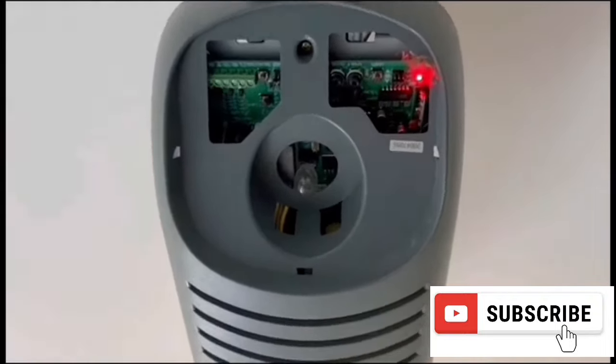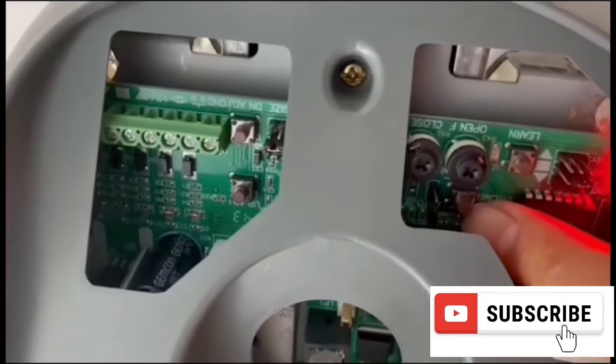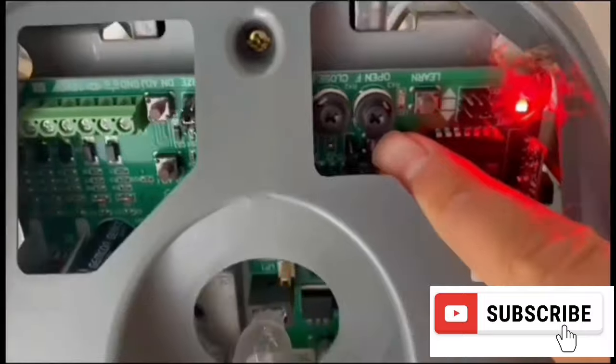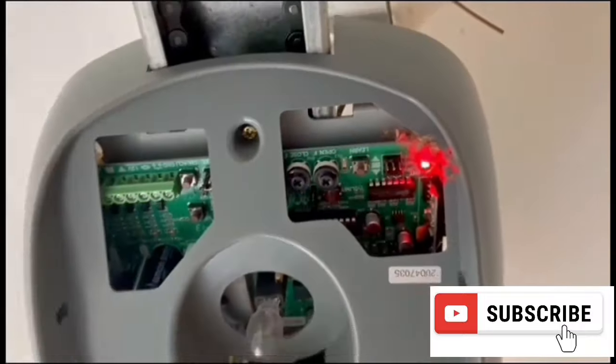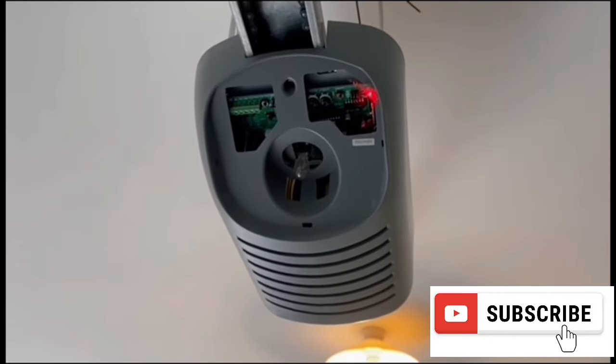This can happen to a newly installed garage door or an older one. If the sensitivity is set too low or high, the door will not open. Read the manufacturer's directions to reset the sensitivity. You can adjust the close force and limit switch to the correct levels and you should be good to go.